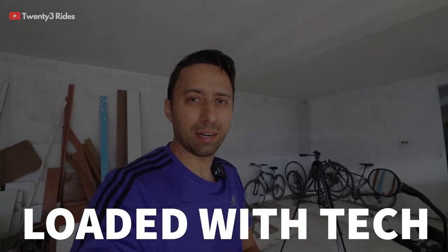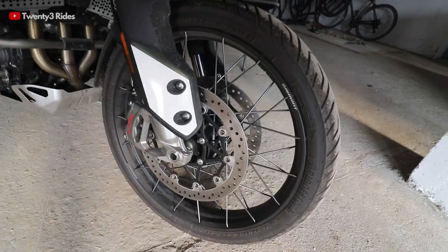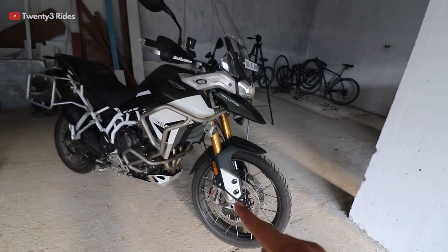Finally, the last point is about the feature-loadedness of the 900. The 800 was a very well-equipped motorcycle — it had heated grips, heated seats, cruise control, traction control, and the ability to turn off ABS. But the 900 has taken everything a notch above. The first major difference is the wheels: tubeless wheels with spokes. This is very important for adventure touring — we need spoke wheels so there's no fear of bending the alloys, which is dreadful because all the air comes out from the tubeless wheels.